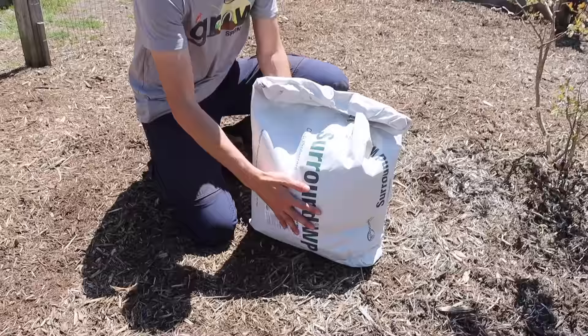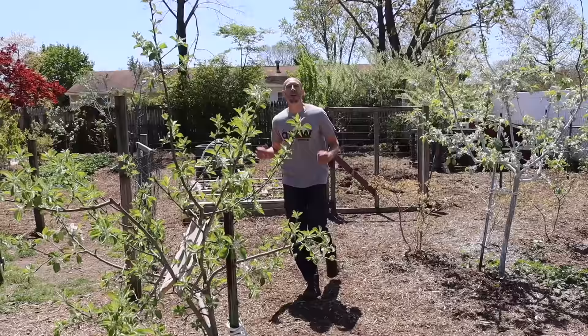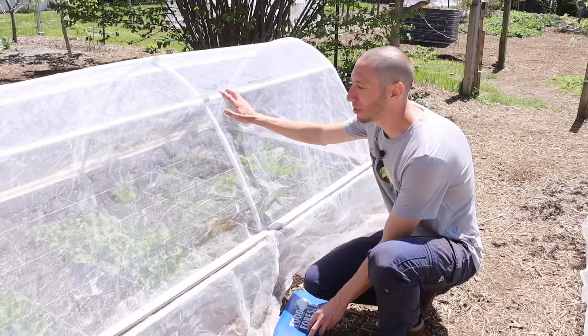If you can't use insect netting, I like to use this Surround kaolin clay. It's a beautiful protectant — it's not going to kill or harm any of your beetles or bugs. I view it as almost spraying an insect netting on your fruit and plants. When it comes down to it, probably the simplest and most effective way to protect your plants from pests is these hoop house covers for the raised bed.